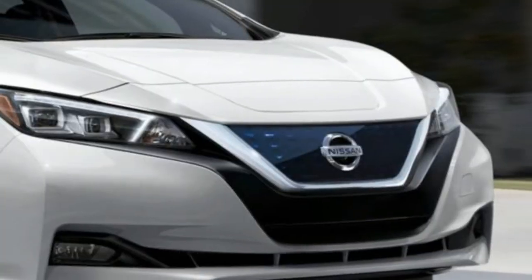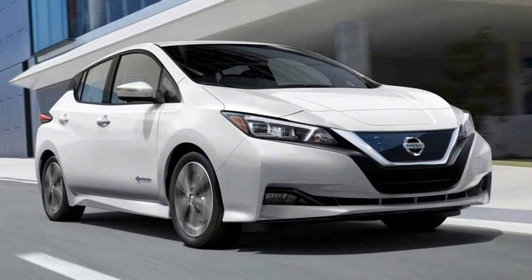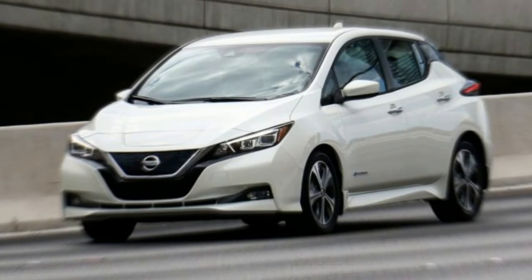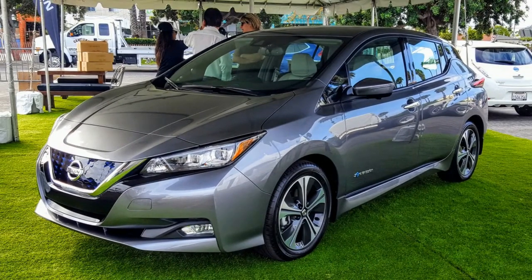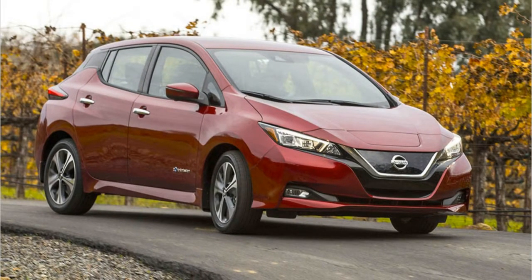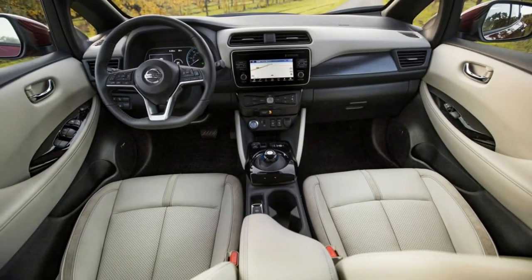The new LEAF also gets a slicker new exterior design with what's known as a floating roofline and a V-motion layer grille in front. Inside, the dash is built around a new 7-inch touchscreen, embracing the trend toward iPad-like uniqueness of EV dashboards. You can get Apple CarPlay or Android Auto, and you can even get Amazon's Alexa to warm up the cabin before you head out on a cold day, or get it done through your phone with the Nissan LEAF app.